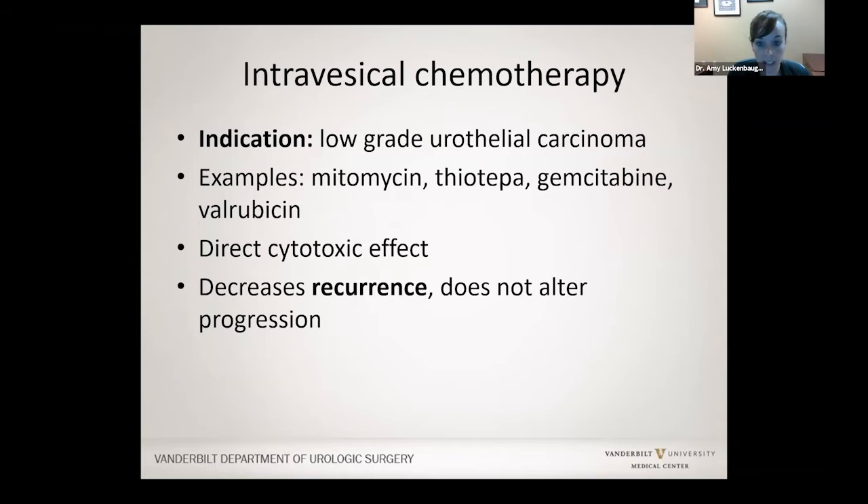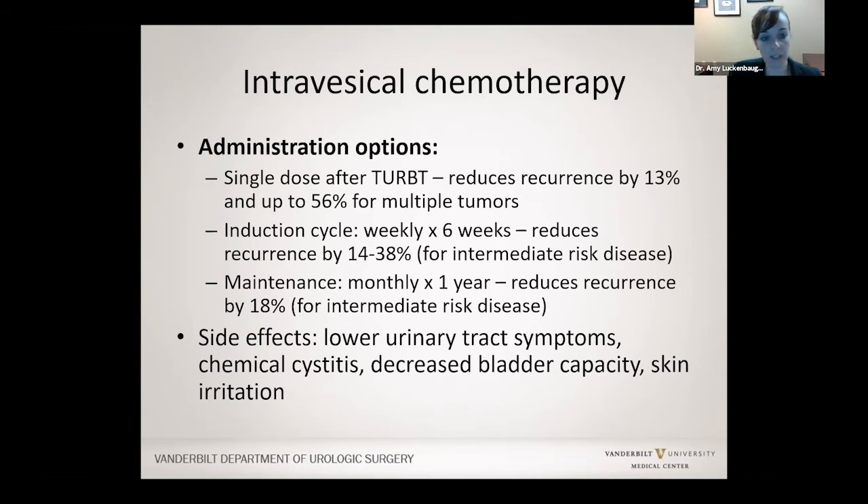This is chemotherapy given inside the bladder through a catheter. It's instilled into your bladder and we ask you to try to hold it for around two hours. This chemotherapy is given for low-grade bladder cancer — the most common ones used today are gemcitabine or mitomycin — and they directly kill cells that could be floating in the urine. It reduces the risk of the cancer coming back, but not the risk of it progressing. One common approach is that after a bladder tumor is removed while you're still asleep, we put in a catheter, instill the medicine, and when you wake up we remove the catheter. That can reduce the risk of recurrence, if there are multiple tumors, by up to 56%.